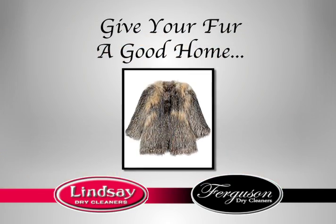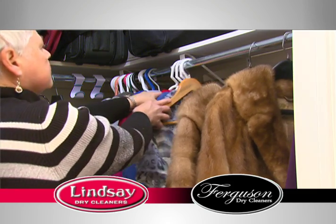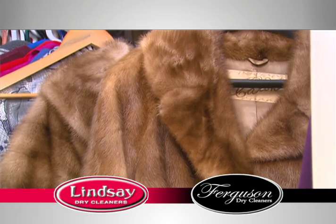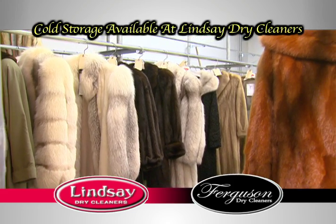Give your fur a good home. Be sure you put it in a coat closet that is not exposed to light or heat. Then be sure it has room to breathe and isn't being crushed by other garments. Don't cover it in a garment bag. Your fur prefers air circulation to prevent its leather side from drying. The ideal storage option is a climate-controlled storage vault.